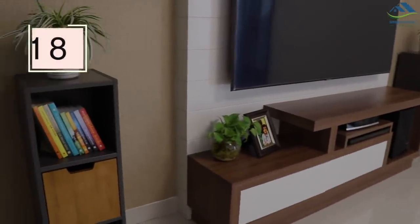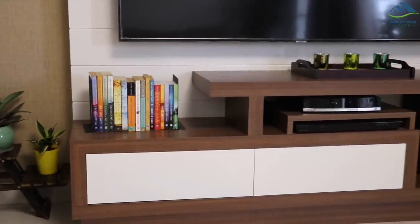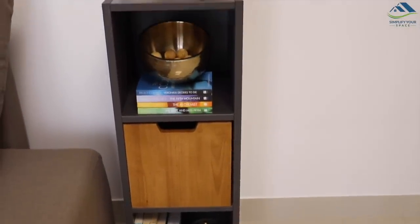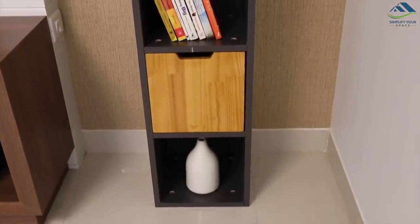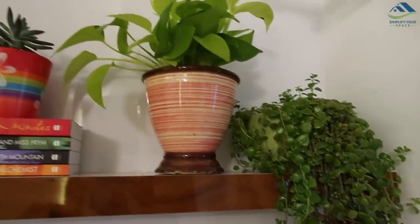Last but not least, use your collection of books to decorate your house. Mix and match your decor with books to make the place look beautiful. Keep a few books in a living room side rack, which helps enhance the overall decor. Or keep a few books on a bedroom wall shelf with decor pieces or plants — they serve the dual purpose of storage and decoration.